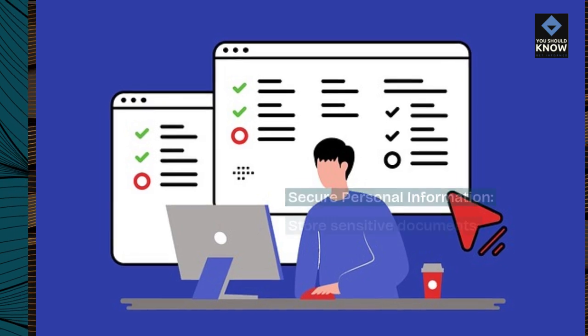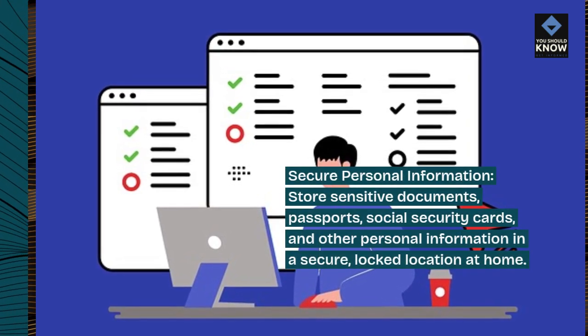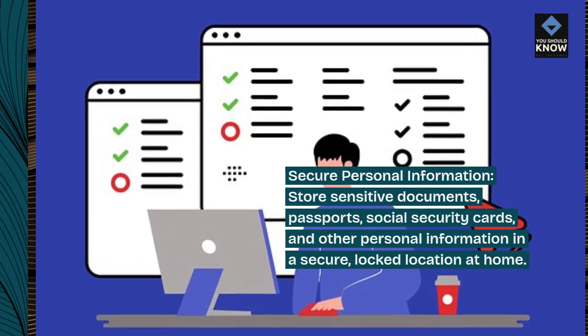Secure personal information: store sensitive documents, passports, social security cards, and other personal information in a secure, locked location at home.